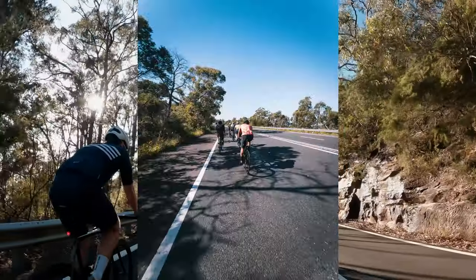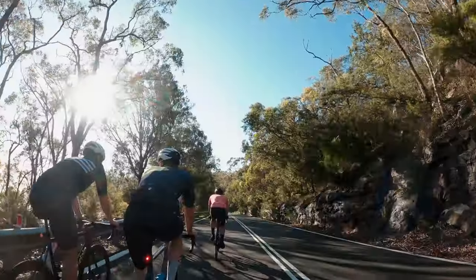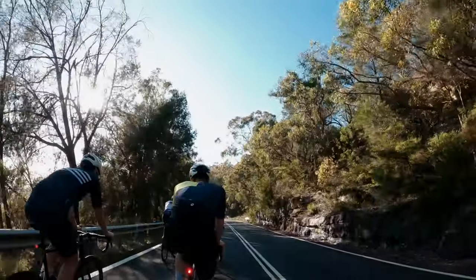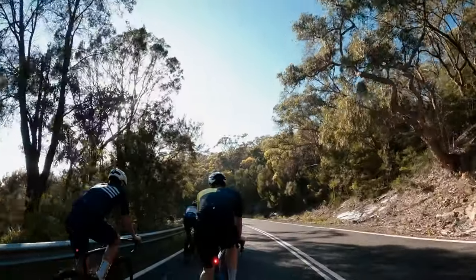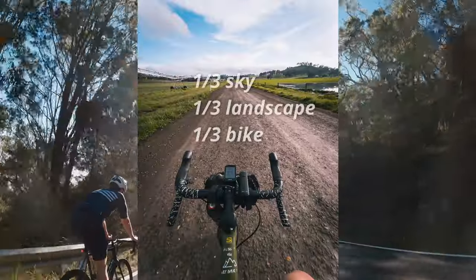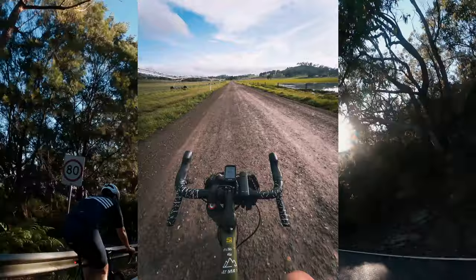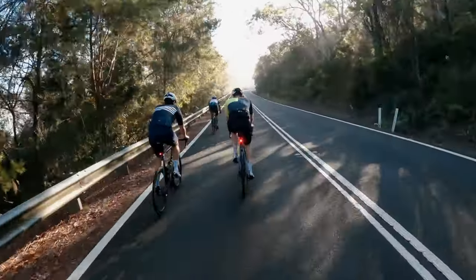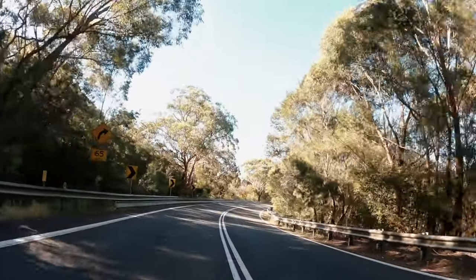For on-bike photos, it always helps if you're in a nice setting — out in the national park, with nice sunlight or clouds. Composition is important: you don't want too much sky, you want a strong focus on the riding group. What I usually do is put the wide angle on, hold it around my chest to capture the handlebars and the group in front, then angle it down slightly to capture the grip.